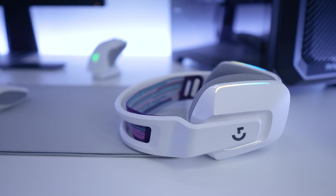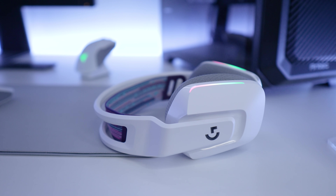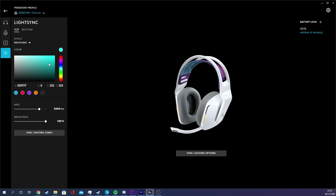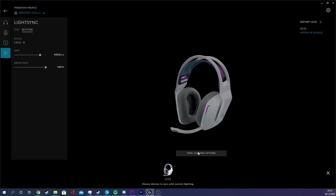It has two lighting zones, so the top half can be a different color to the bottom half and they kind of blend together towards the middle. Not only that, but you can also have the top half do a different effect to the bottom half. So if I wanted to have the top half breathe red while having the bottom cycle through the color spectrum, I can do that. You can adjust the speed of each effect and the brightness, and you can also sync your lighting across several devices if you happen to own more than one Logitech product. I like what they've done with the RGB — it looks clean.